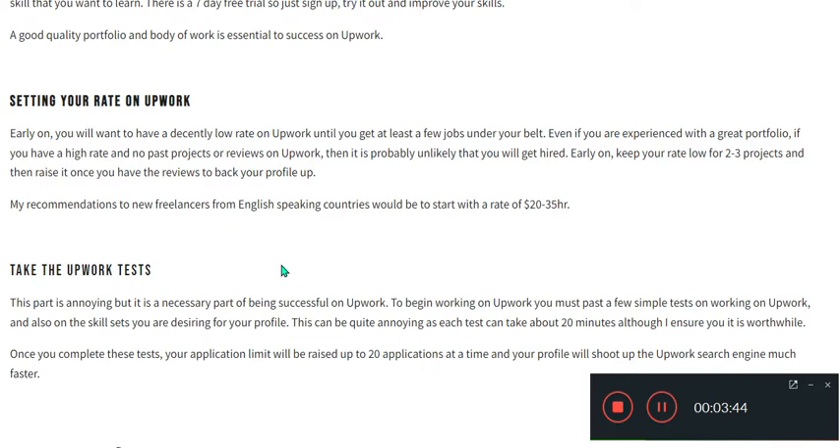Early on, you want to have a decently lower rate on Upwork until you get at least a few jobs under your belt. Even if you are experienced with a great portfolio, if you have a high rate and no past projects on Upwork, it is unlikely that you will get hired early on. Keep your rate low for the first three projects, then raise it once you have the reviews to back your profile up.